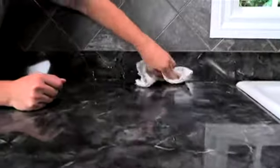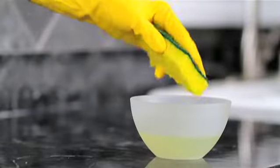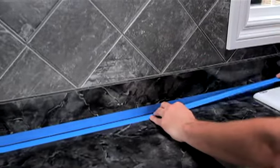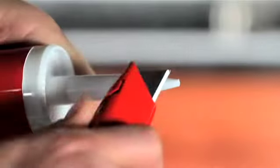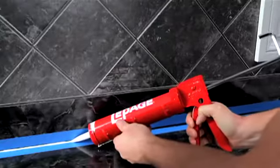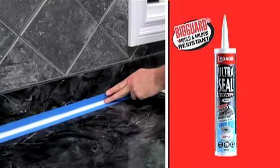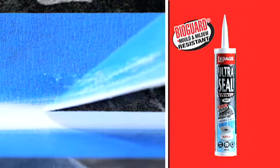To improve the visual appearance of your kitchen and bathroom, as well as to protect the integrity of your countertops and walls, it's important to seal the joint where the backsplash and countertop meet. Today we're going to demonstrate how, using LePage UltraSeal Kitchen and Bath Acrylic Sealant, which contains BioGuard extra mold and mildew protection.